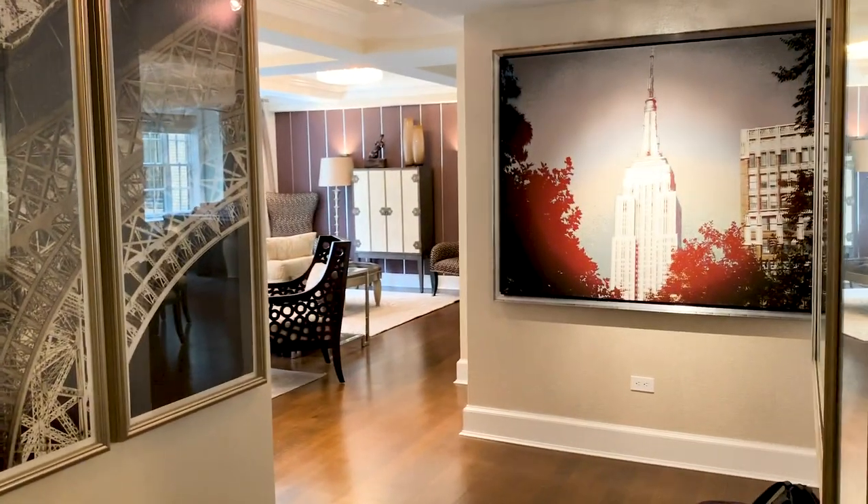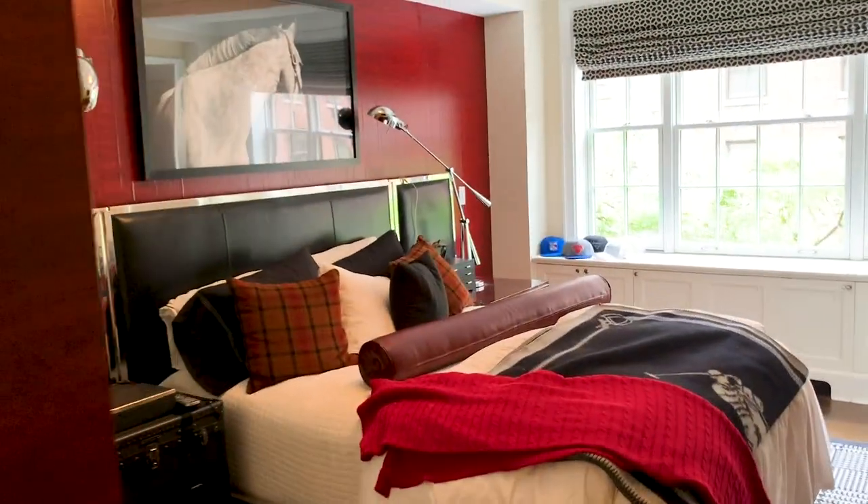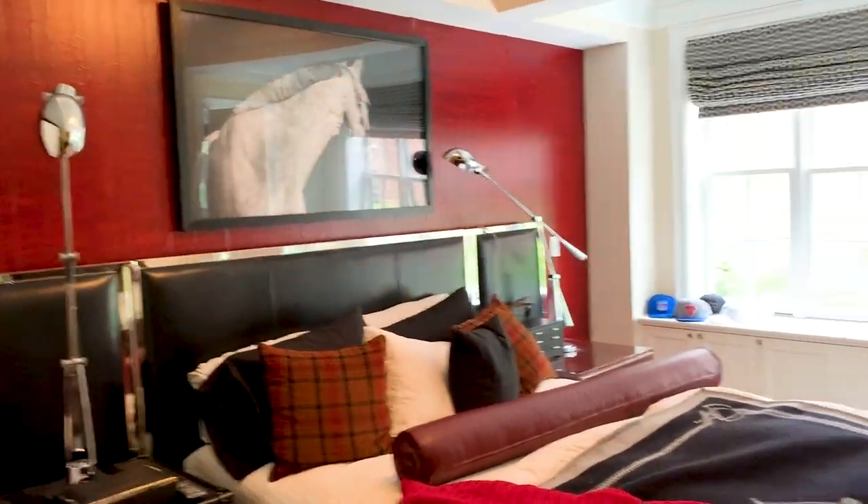Here we are at Unit 4E. We're in a beautiful full-service amenity building in Greenwich Village. This apartment is configured as a three-bedroom and can be converted to a four-bedroom. Just like this bedroom, all of the rooms in the apartment have big windows and a ton of natural light.